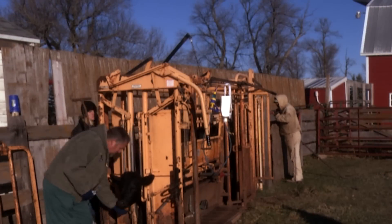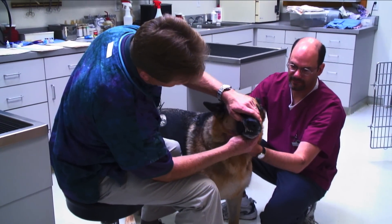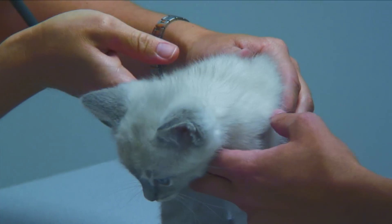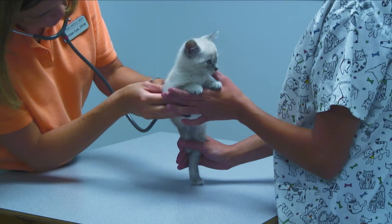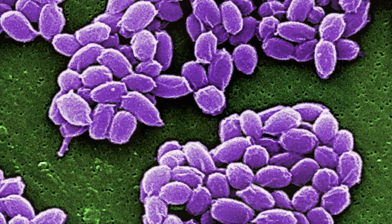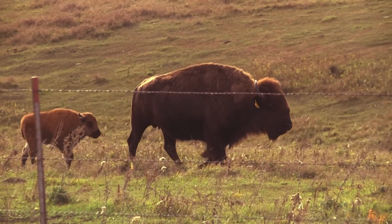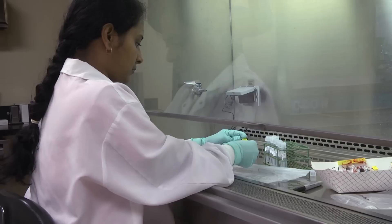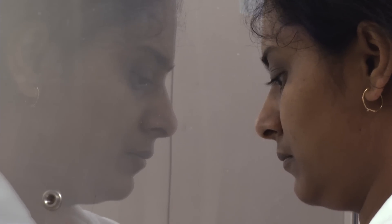Dr. Foreman knows firsthand how the lab helps all veterinarians and animal owners throughout South Dakota. For everyday South Dakota small town, rural, practicing veterinarians, we see cases where we need diagnostic assistance. For instance, we had an anthrax outbreak this summer. Without a diagnostic lab, we wouldn't be able to take care of those reportable diseases. It's pretty amazing we have a lab like this in South Dakota. Without them, I wouldn't be able to do my job as a veterinarian.